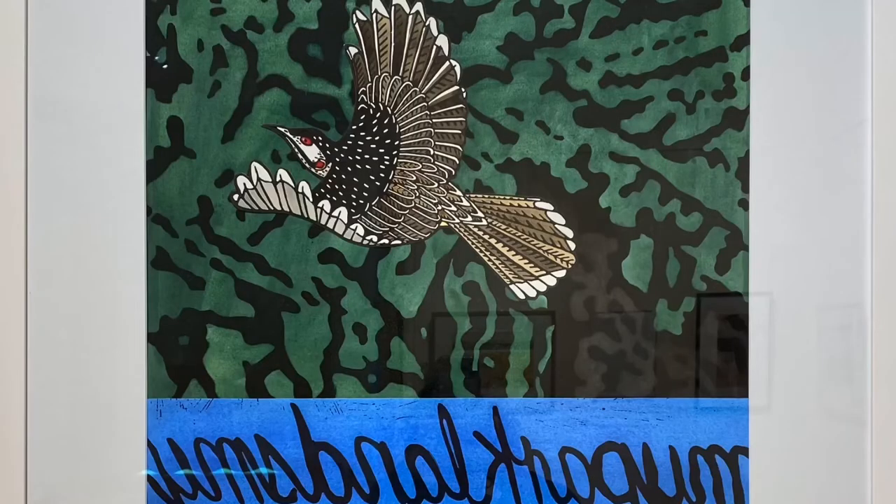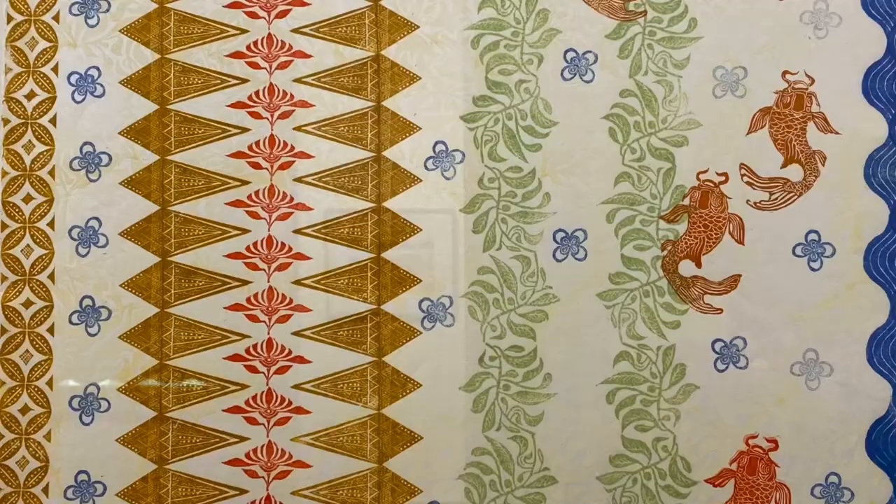The exhibition that we have here at the Hughes Gallery features works by the Batondi Printmakers Association. We started back in 2008 and we had about five artists. We're now an association of over 20 practicing artist printmakers.